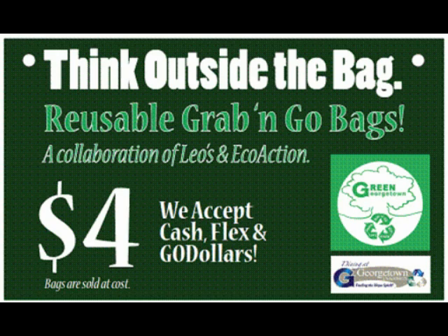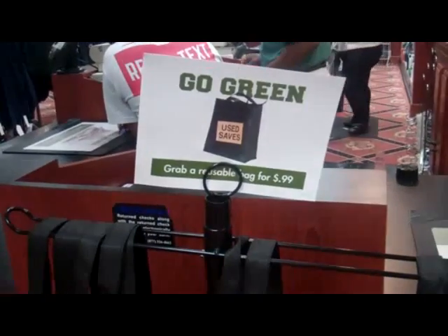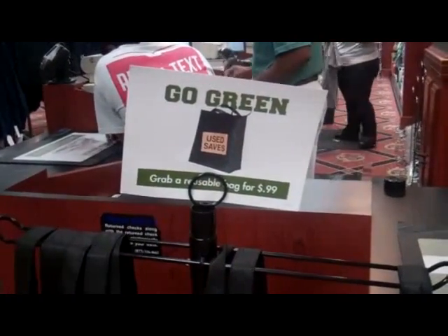One hundred percent of the dining hall's used fryer oil is collected for processing into biodiesel fuel used by vehicles in the area. Georgetown Dining is also projected to be the first university in D.C. to compost food waste.